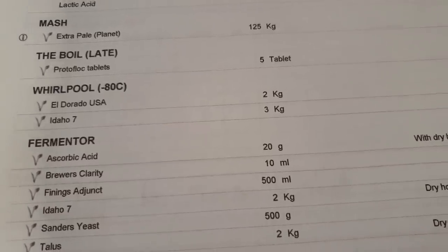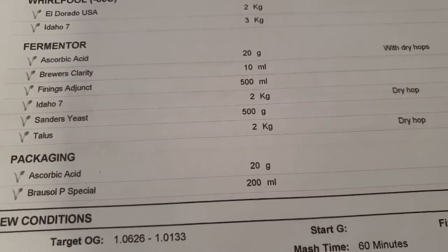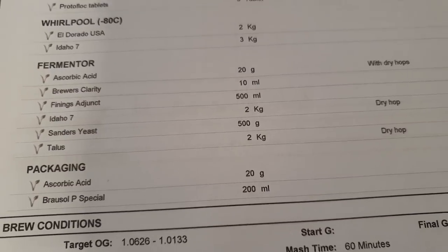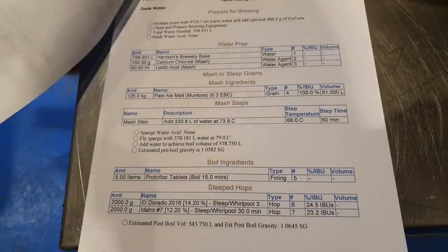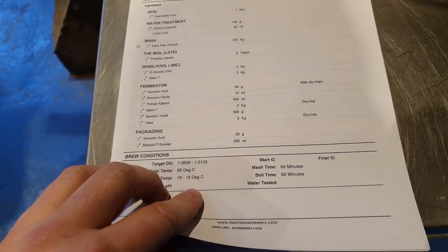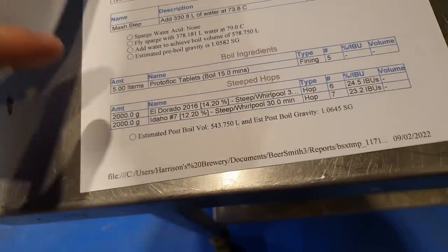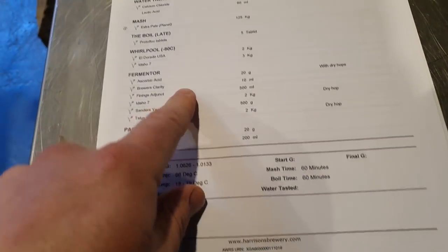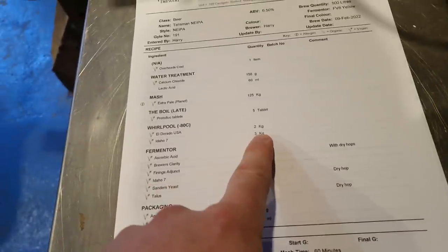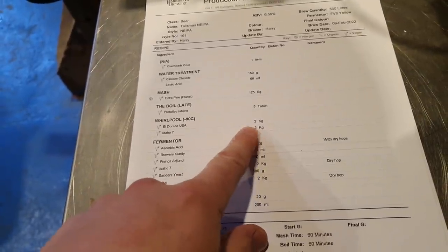What is important is that the whirlpool is getting a full 5kg of Eldorado and Idaho 7, and then the dry hop is also going to feature a full 4kg of Idaho 7 and Talus. We've also got the base malt sheet there just checking everything ties up. Whirlpool's different here — I've only got 2 and 2, and then 3 and 2 on the dry hop, so that's the wrong way round. I'd better go and change that.